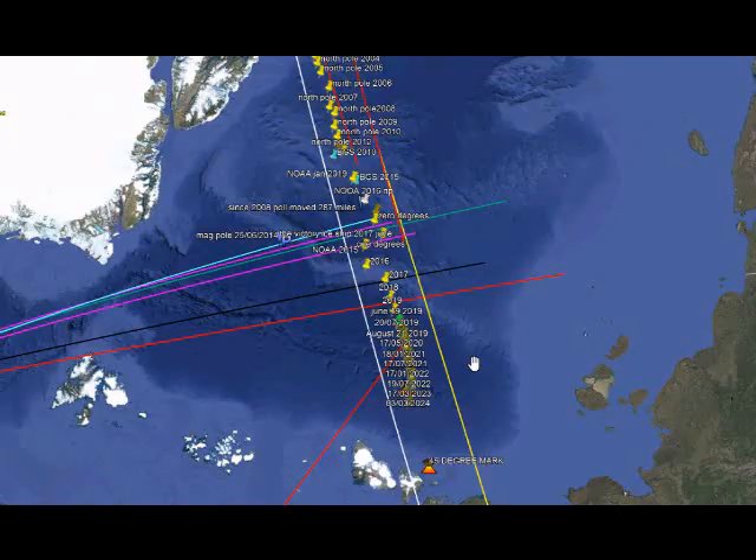The 40-degree mark was based on an experiment we did where we rotated a magnet near a compass and saw it flip when it got to 40 degrees. It repeatedly did that every time, giving us an idea that something could possibly happen when the magnetic North Pole finally arrives at 40 degrees — and of course it was predicted two years ago.